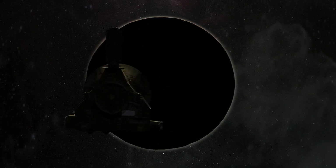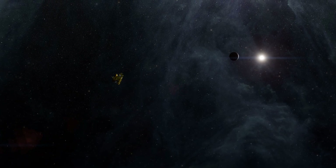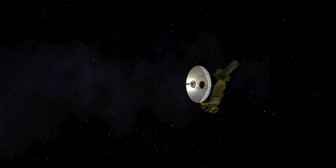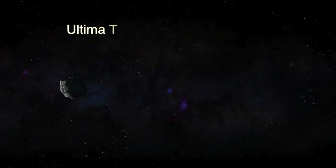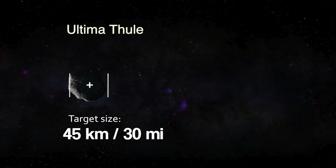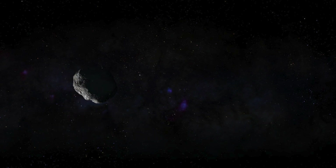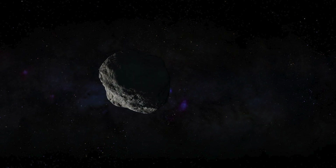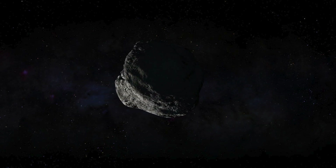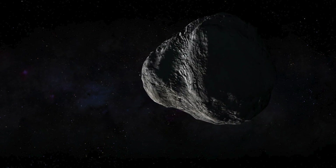24 hours after passing through the Pluto-Charon system, New Horizons is nearly a million miles behind the planet, making its way toward its next target: the Kuiper Belt object designated as Ultima Thule, what scientists believe to be a potato-shaped chunk 45 km across, likely similar to the Plutonian moons Hydra or Styx. But it won't be until New Horizons arrives at Ultima Thule that its true shape will be revealed.